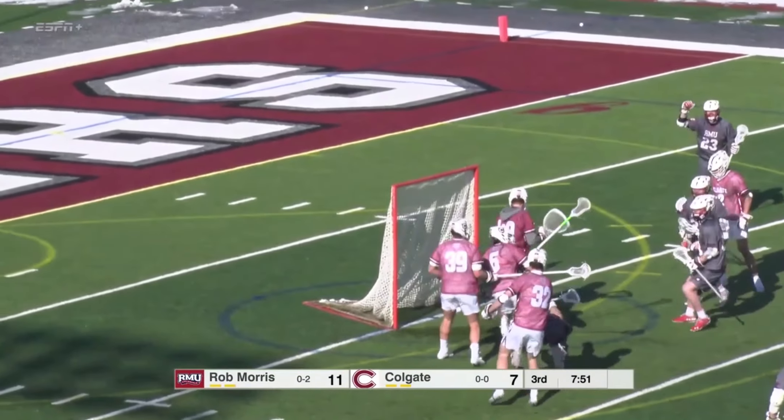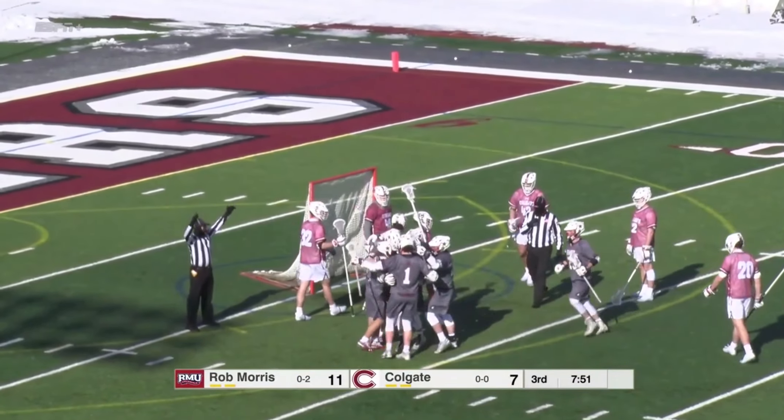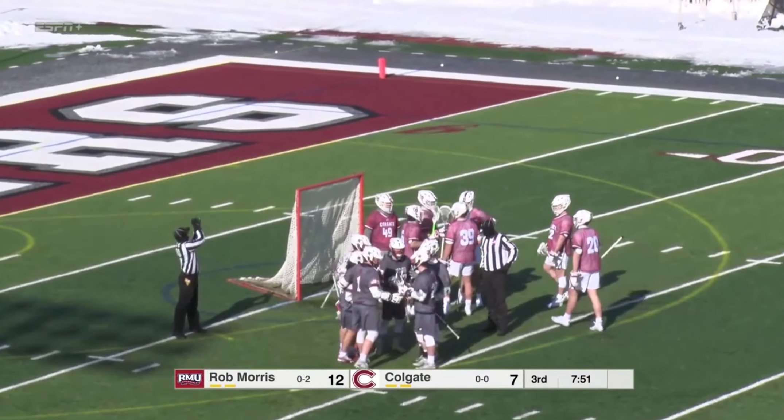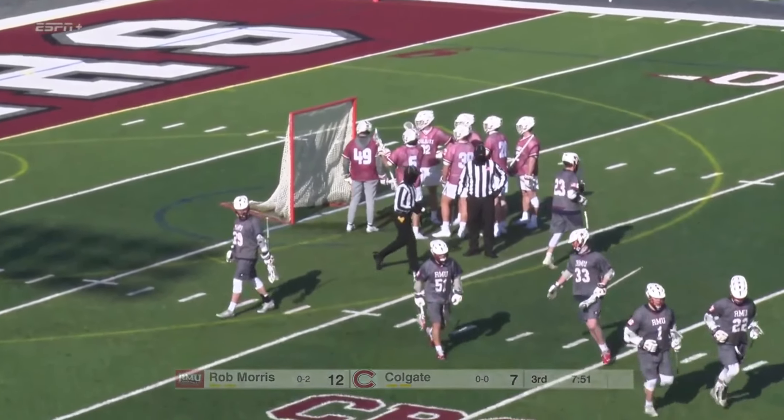They set a screen and he rolled off it, able to throw it back to the open player. Off the restart — Perkins in tight, nice spin move to swim into the middle, and he scores. Jimmy Perkins, the seventh-year player for Robert Morris, makes it a 12-7 game.